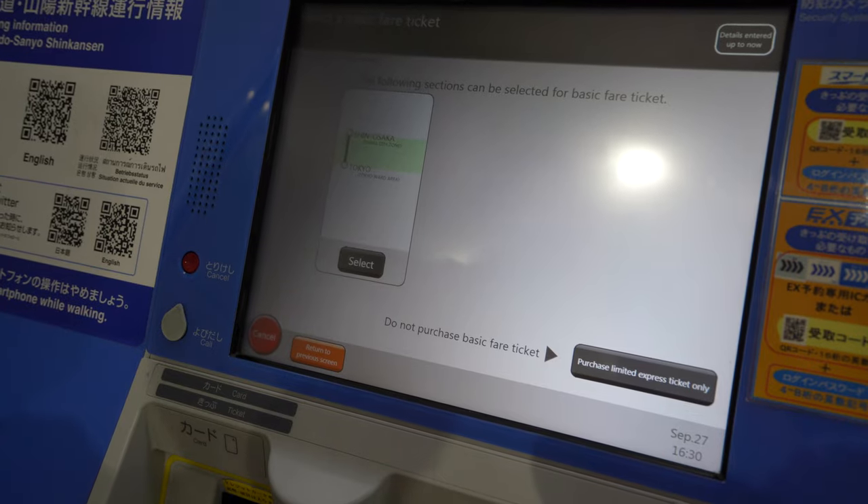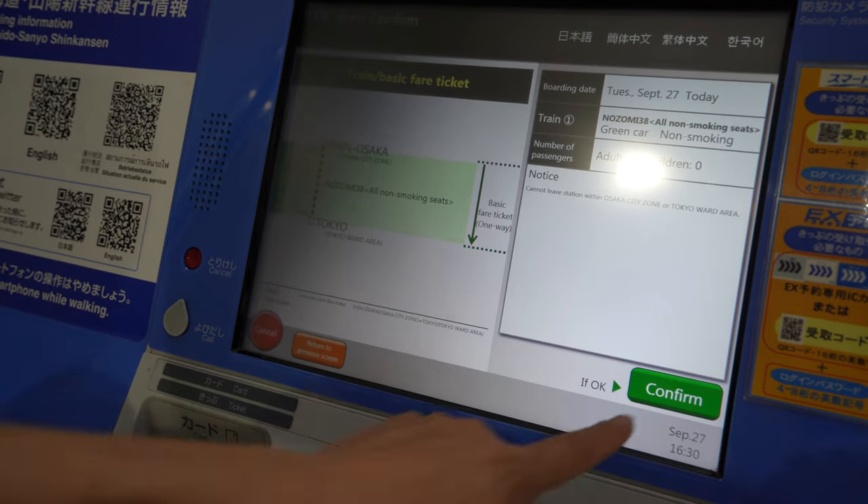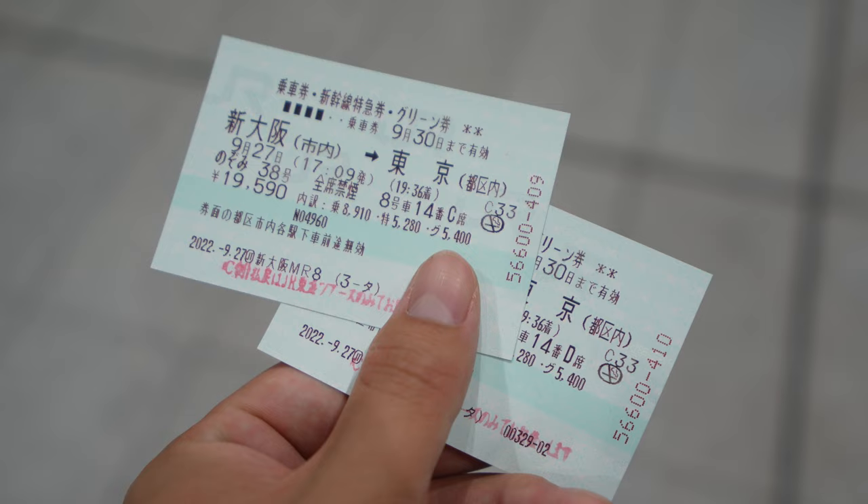We'd be buying two tickets on the Osaka to Tokyo route on the Nozomi Shinkansen train. In total, the tickets were about 19,500 yen per person, which is about 130 US dollars.